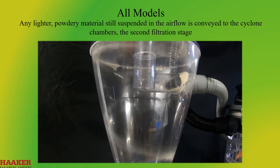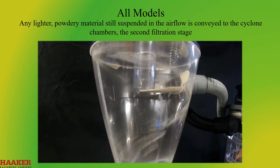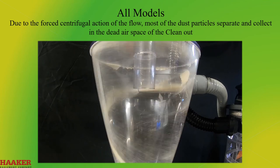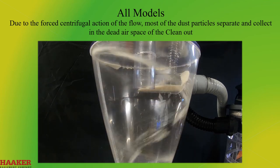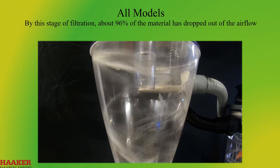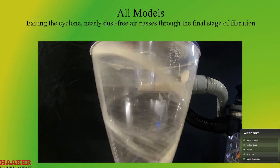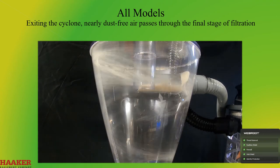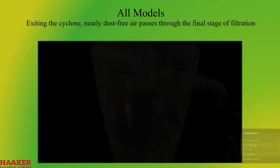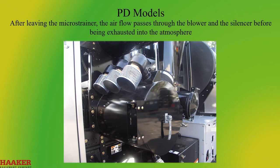Any lighter powdery material still suspended in the air flow is conveyed to the cyclone chamber — the second filtration stage. Due to the forced centrifugal action of the flow, most of the dust particles separate and collect in the dead air space of the clean-out. By this stage of filtration, about 96% of the material has dropped out of the air flow. Exiting the cyclone nearly dust-free, air passes through the final stage of filtration — the final filter. After leaving the microstrainer, the air flow passes through the blower and the silencer before being exhausted into the atmosphere.